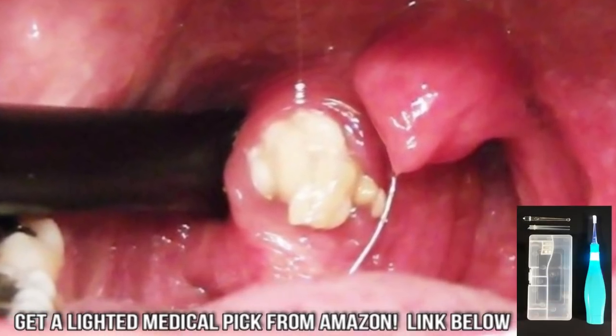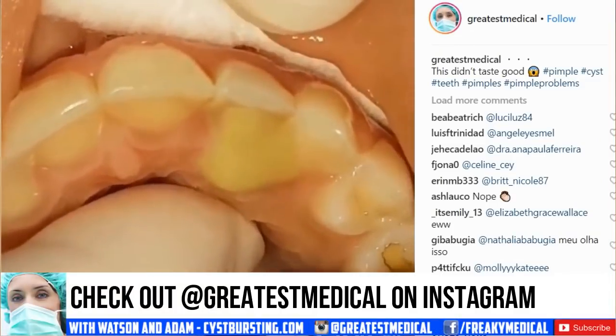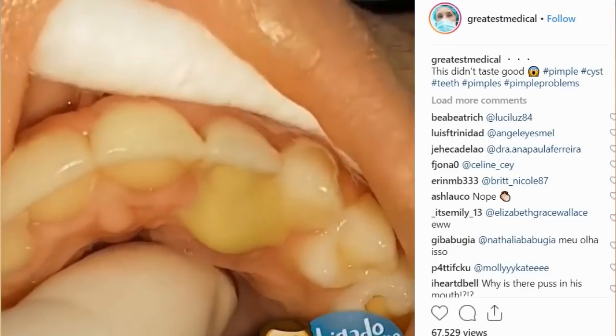Our first clip comes to us from @greatest_medical on Instagram. This individual has a dental abscess being treated by a medical professional. Ouch.